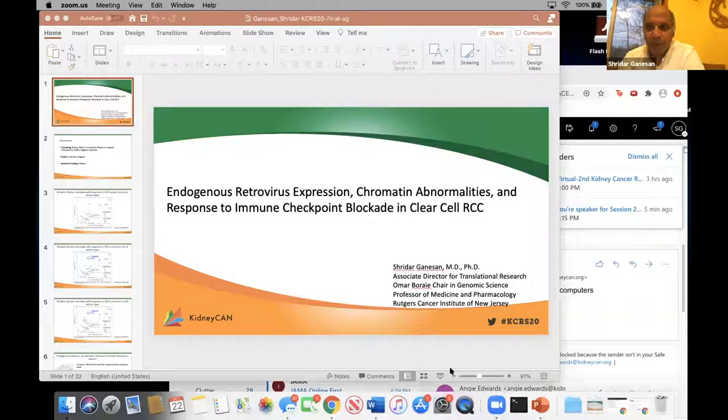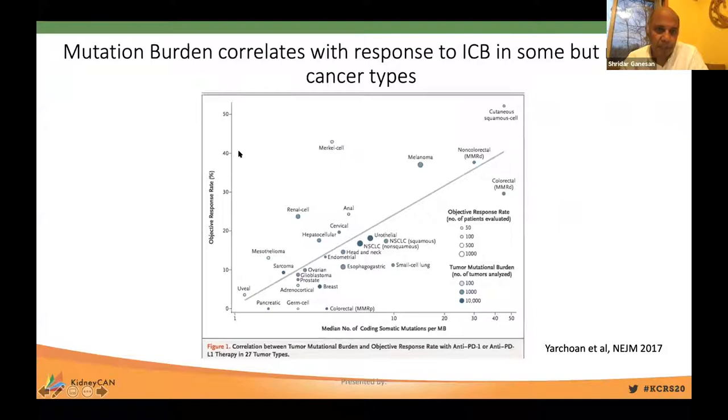I'd like to thank the organizers for the opportunity to present our work today. It's been well known that mutation burden correlates with response to immune checkpoint therapy in some but not all cancers. In a crude plot of increasing mutation burden on the x-axis versus objective response rate to single-agent immune checkpoint therapy on the y-axis across different cancers, there is a linear response, but there are clearly outliers where the expected response rate is much higher than one would anticipate from the relatively low mutation burden. Merkel cell carcinoma has an exceptional response and relatively low mutation burden, partly explained by integration of the Merkel polyomavirus.